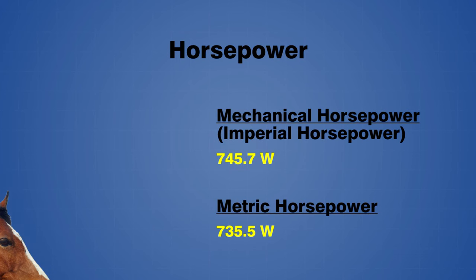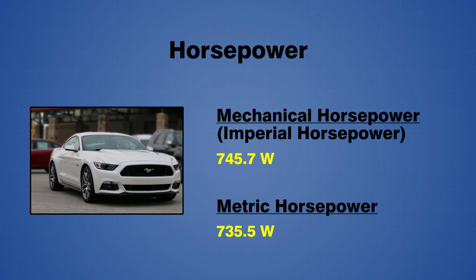When somebody tells you how much horsepower their new sports car has, they are most likely referring to mechanical horsepower. However, the difference between mechanical horsepower and metric horsepower is less than 2%.